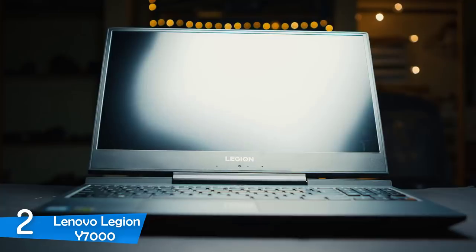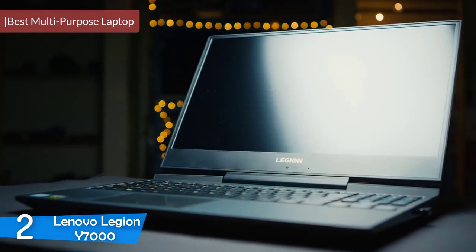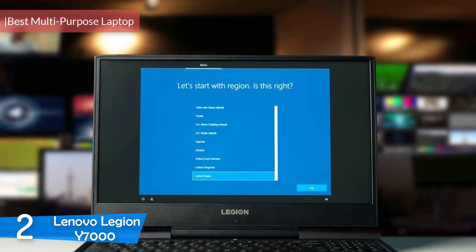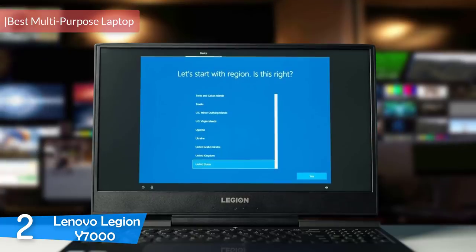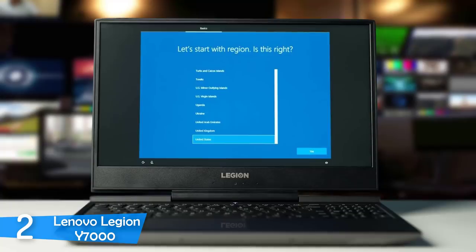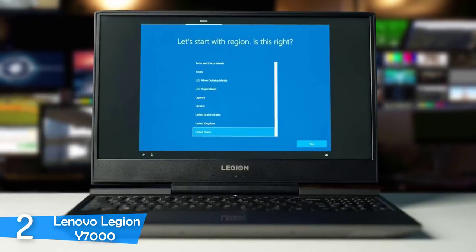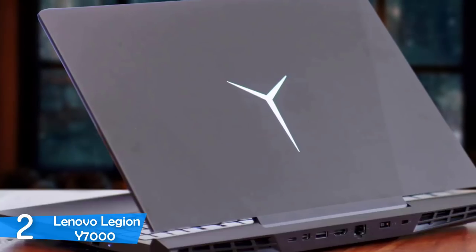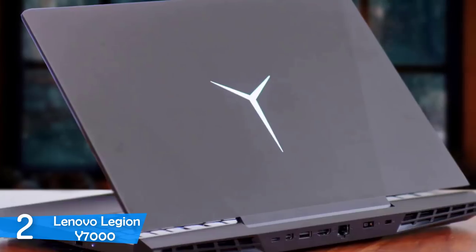Number 2: Lenovo Legion Y7000. Finding a gaming laptop that can easily perform at a budget price is hard, but asking that from a laptop to also be good at any other task is impossible — until the Lenovo Legion Y7000. It's a budget gaming laptop that can perform every task comfortably with its amazing processor and graphics card. Adding to that, the comfy keyboard, exceptional display, and above average battery life.